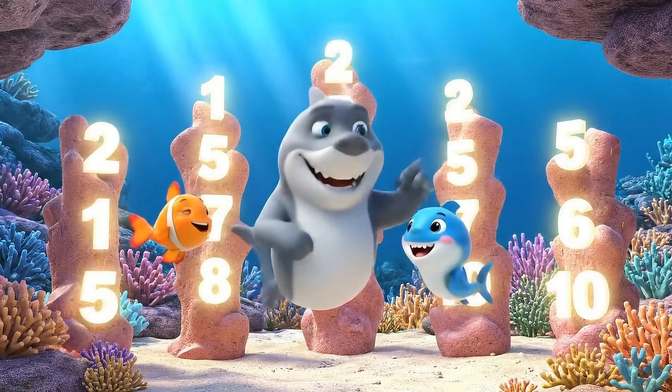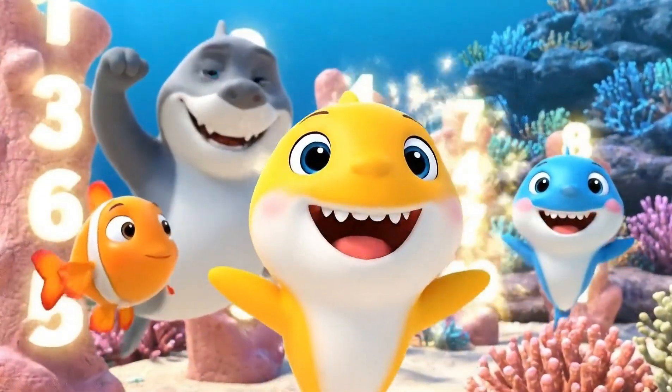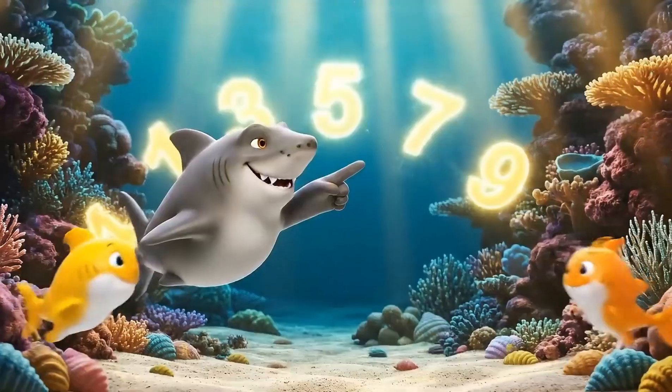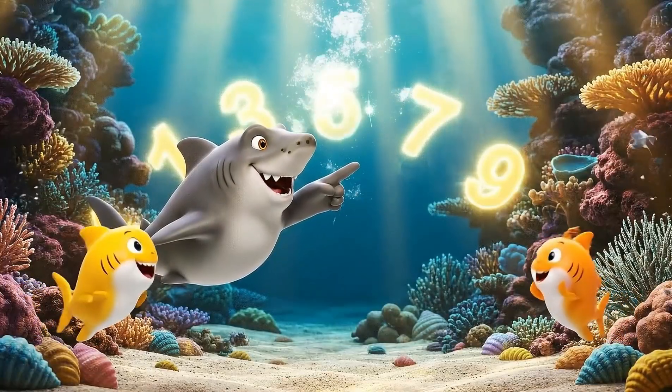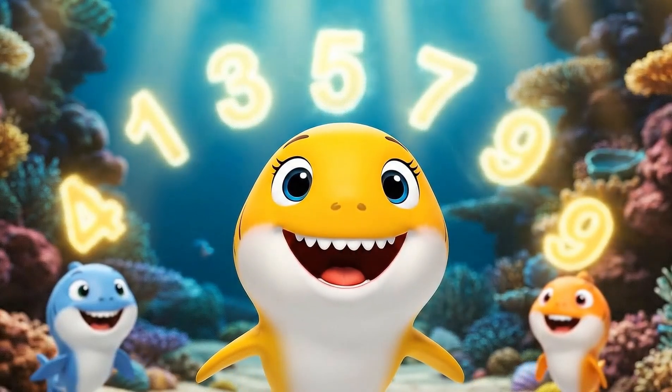Watch closely. Even numbers always come in pairs. Pairs! 2, 4, 6, 8, 10! These are odd numbers. They stand alone. Alone! 1, 5, 7, 9! Odd numbers stand alone.